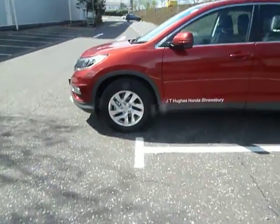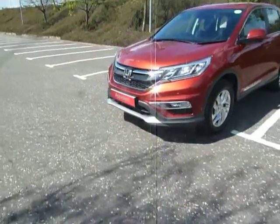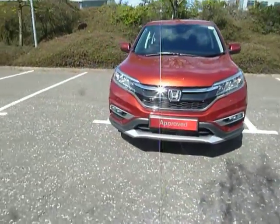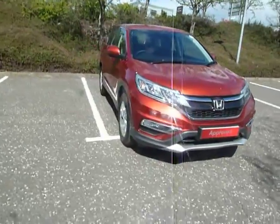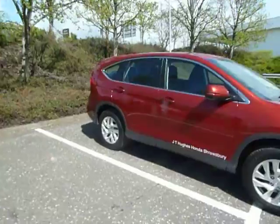The road tax licence on this car after the first year is £210. As you can see you've got your alloy wheels, front fog lights, front and rear parking sensors, daytime running lights, colour coded door mirrors and door handles.